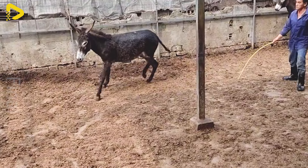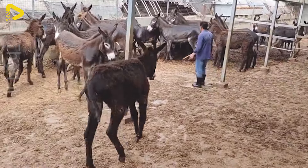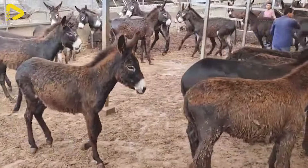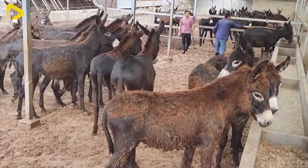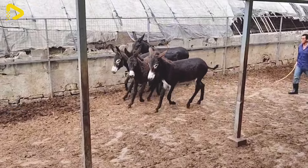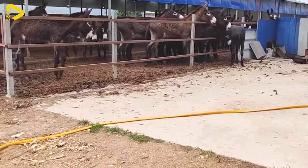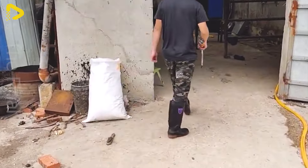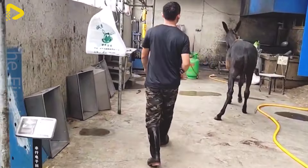Upon arrival at the factory, the donkeys are cared for in the waiting area. Animal care staff check their health and condition, ensuring they are in the best possible condition before entering the processing process. The donkeys are placed in a comfortable and safe environment with ample space to rest and move around.